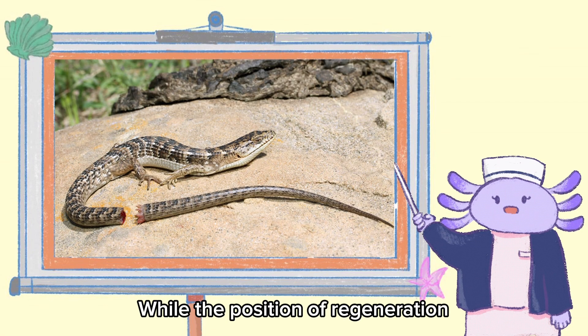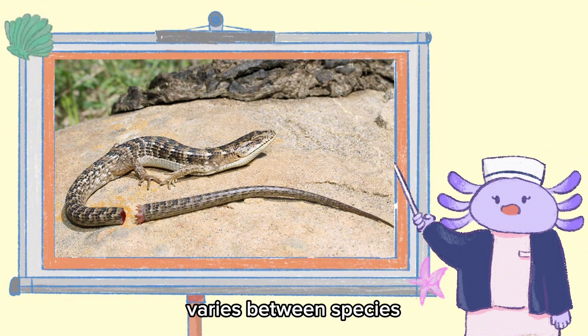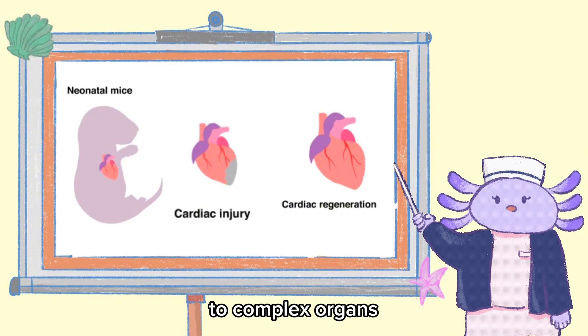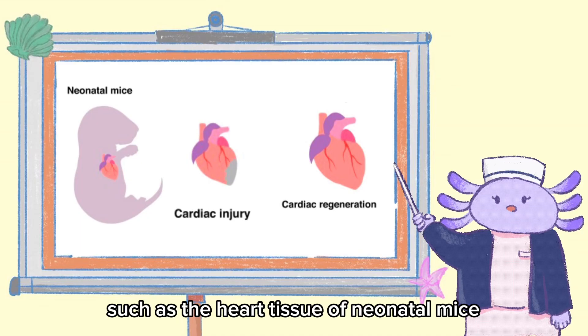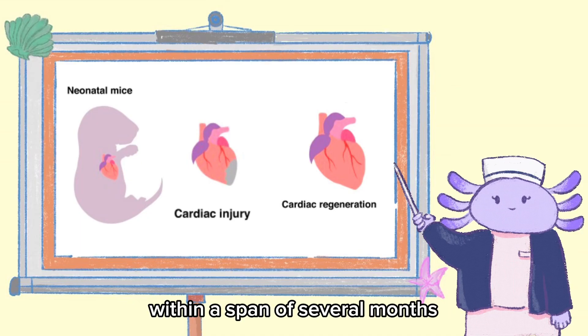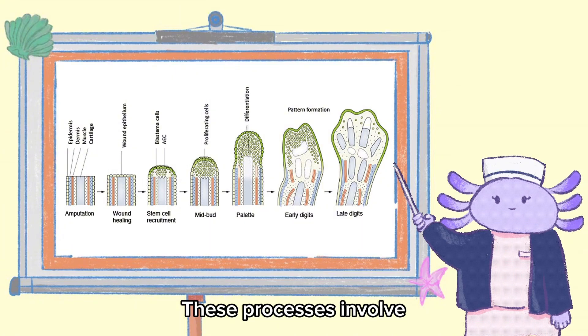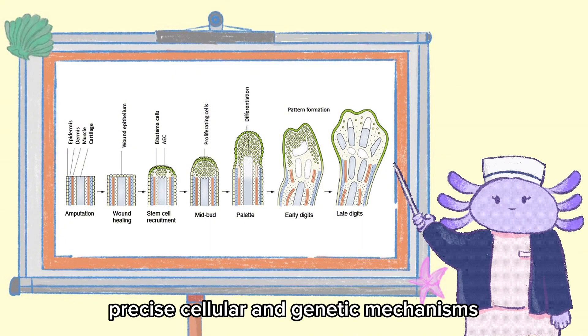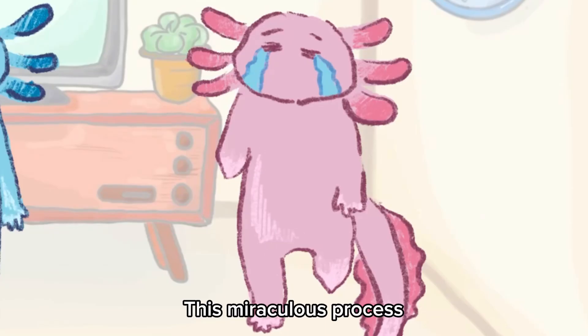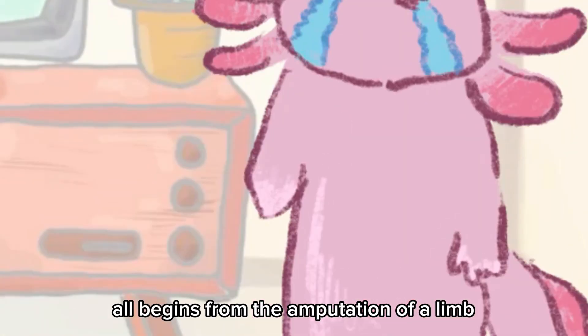While the extent of regeneration varies between species, body parts as simple as a lizard's tail to complex organs such as the heart tissue of neonatal mice can all be regenerated within a span of several months. These processes involve precise cellular and genetic mechanisms, most of which scientists are just beginning to understand.